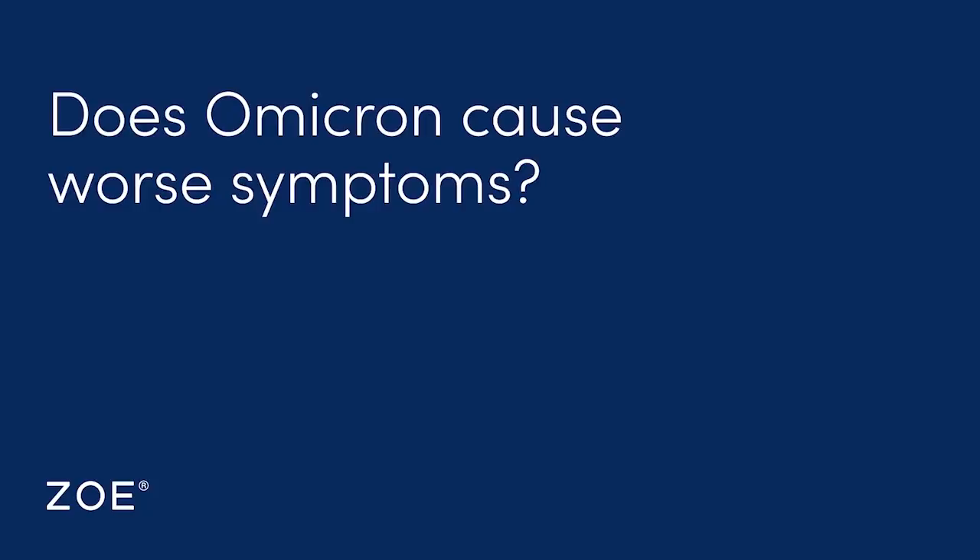Are they largely the respiratory symptoms we're seeing at the moment with Delta, or are they more nuanced? No one's reporting yet that loss of smell or taste is common with the new variant, but we'll have to see if that bears out in time.